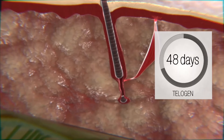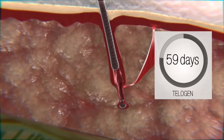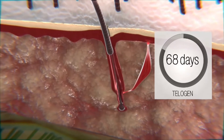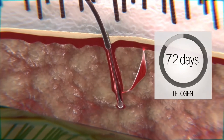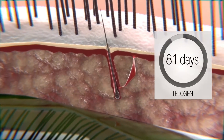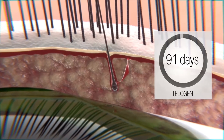The last stage is called telogen, also known as the resting phase. This phase lasts up to two months, during which eyelashes fall out as a consequence of atrophy of blood vessels responsible for supplying nourishing substances to the eyelash roots and follicles. Importantly, the follicles themselves are not damaged but rest to gather strength for new eyelash production.